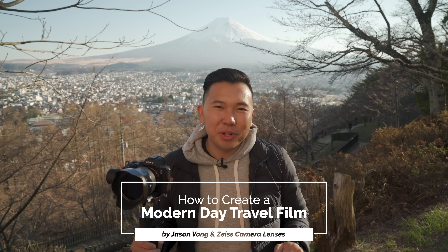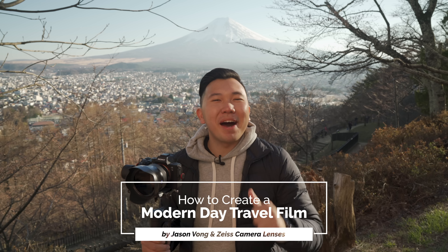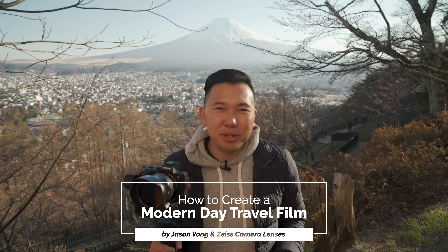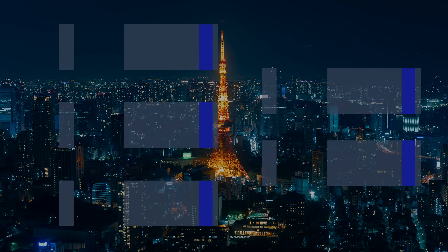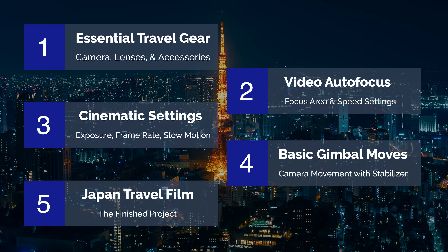My name is Jason Vong and I'm partnering up with Zeiss to bring you guys five introductory videos to modern day travel filmmaking for free on my channel and on Zeiss's official YouTube channel. I know, I'm pretty excited too. This video is just part one in which we'll go over the essential gear that includes cameras, lenses, and a few other accessories that we'll be using to shoot this cinematic travel vlog out here in Japan.